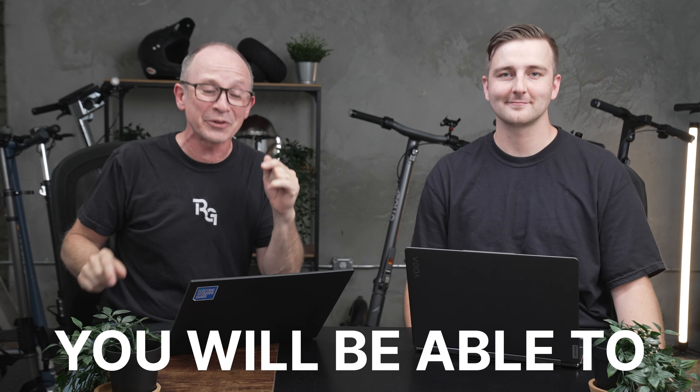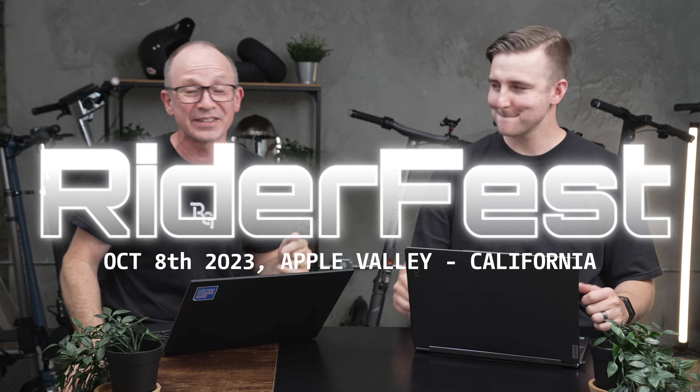This is Paul and this is Mitchell from Rider Guide. This is a quick video to let you know which 45 scooters you'll be able to demo ride all in one location at Rider Fest on October 8th down in Apple Valley, California. Plus, five people are going to be able to take home a free scooter, and we'll tell you how. Let's start by going over the demo rides that are going to be there.